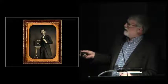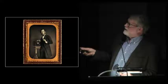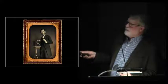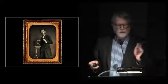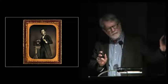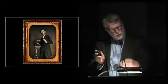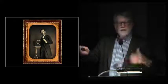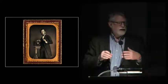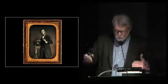We have a daguerreotypist in action, looking at a sitter who's off-frame. What he has in his hand is the lens cap — he's making his six, eight, or ten-second exposure by getting the sitter ready, making sure everything's right, then uncapping the camera for the count, then replacing the lens cap. That's what's being depicted here, and the stillness and implied duration of time is very beautiful in terms of what this man was actually doing.